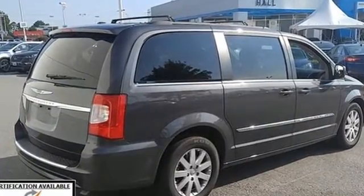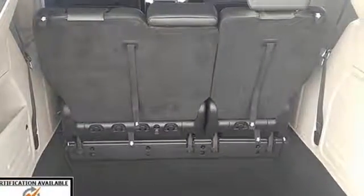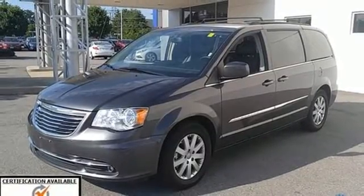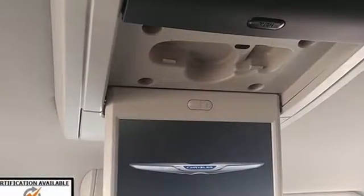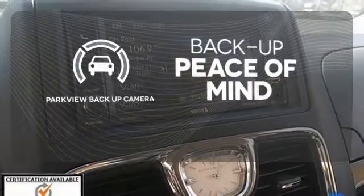Effortlessly pack in people and gear with stow-and-go seats and innovative variations of storage and seating. And enjoy the convenience of the Uconnect system, voice command with Bluetooth, power sliding doors and power liftgate. Hindsight is 20-20 with the Parkview backup camera.